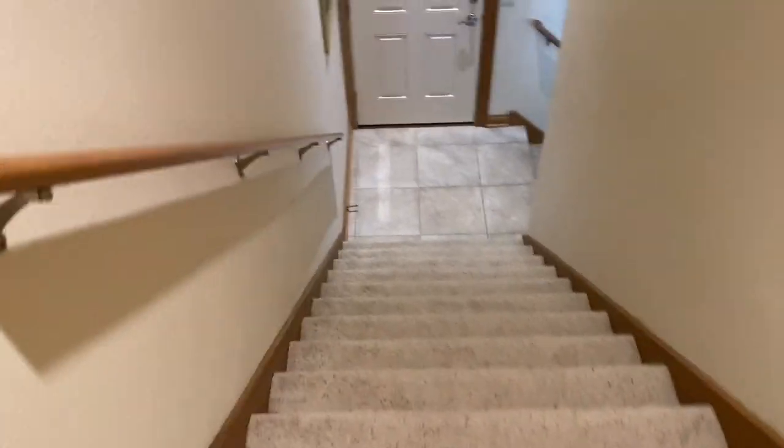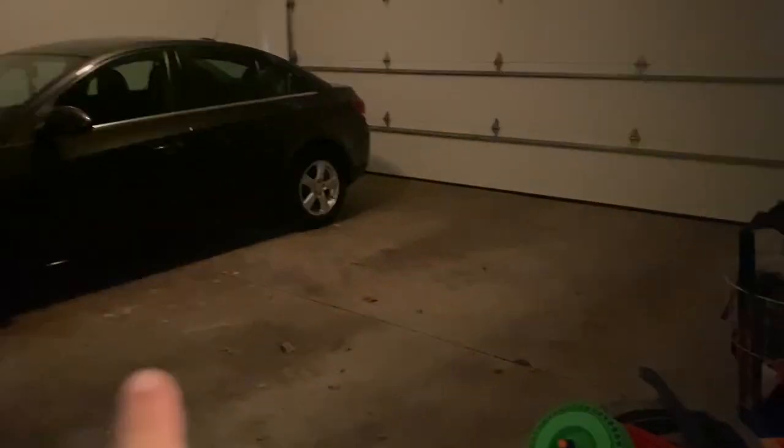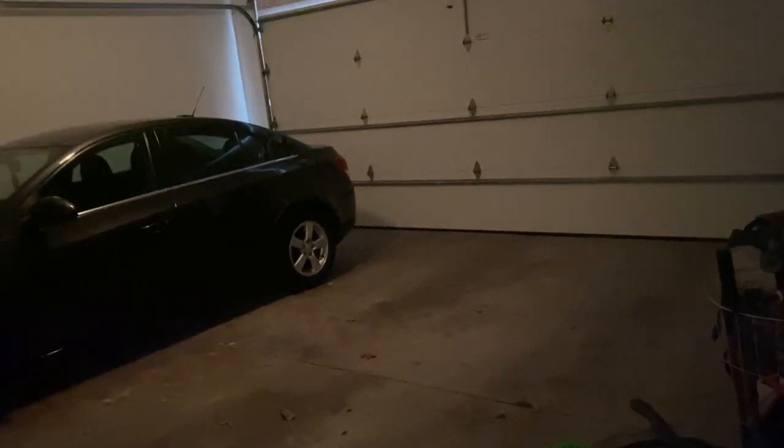We also have cameras all over the house because it's so big, so we could keep track of where everyone was. So you would go back down these stairs — this leads to one of the two-car garages. This is where we'd store most of our bikes. Still some bikes in here. I used to park my car in here, my sister used to, and then all my siblings eventually would park in here.